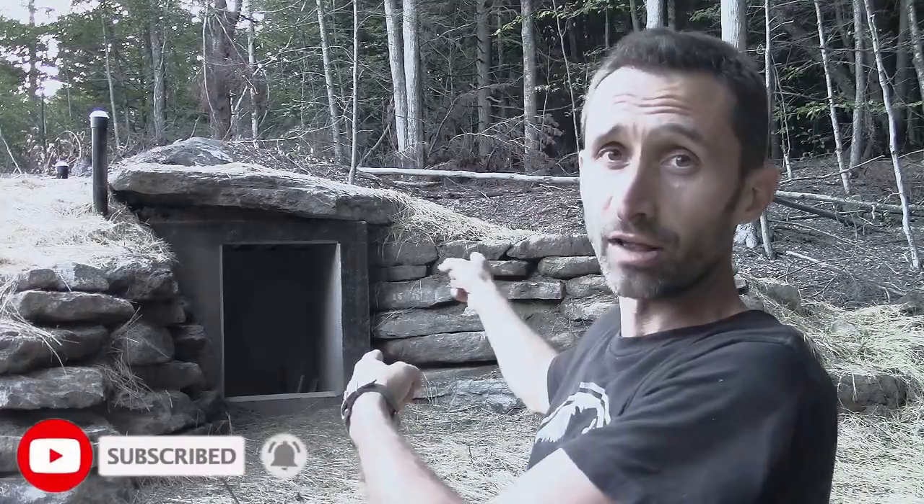Also, if you have any questions about homestead building, retreat building, or any of that kind of stuff — root cellars and fallout shelters — pop on over and you can check us out over there.